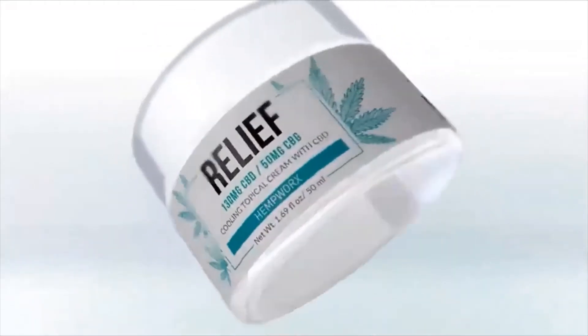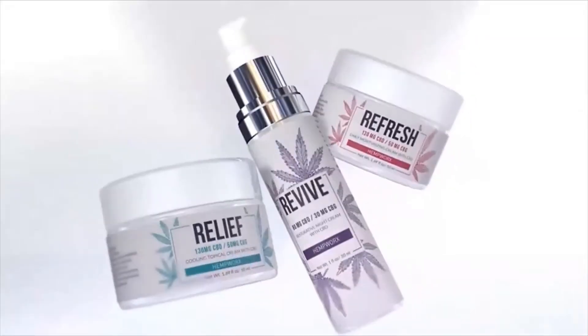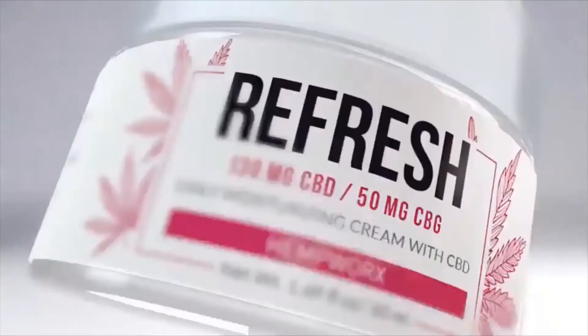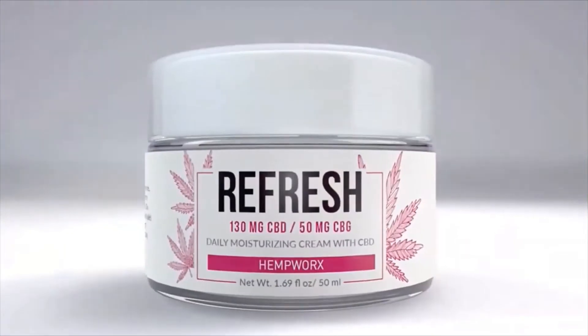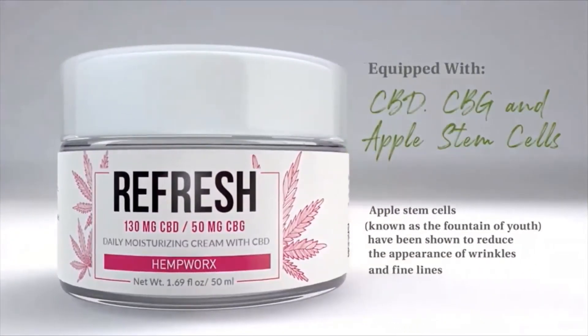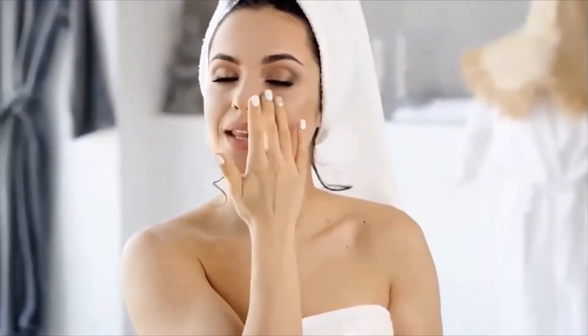Refresh — a must-have daily moisturizing cream offering all the benefits of CBD, CBG, and Apple stem cells. A great way to support tighter, brighter, and healthier looking skin. Revive — a restorative night cream that helps minimize the appearance of fine lines and wrinkles.